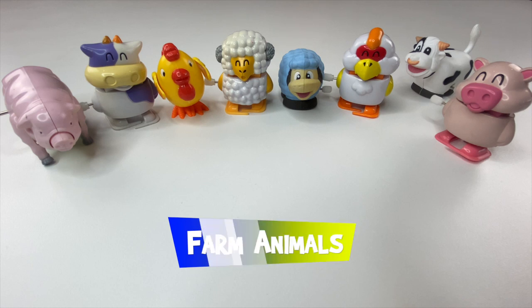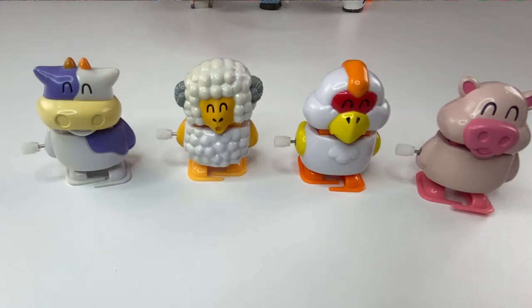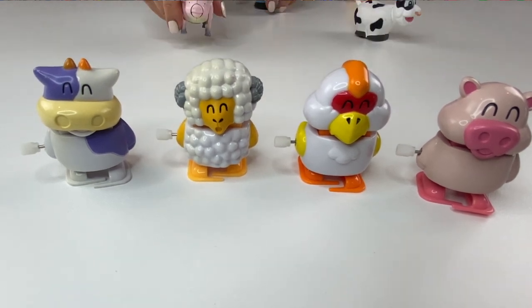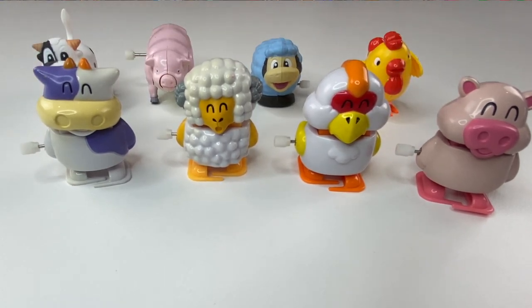Today we're going to take a look at farm animals. These are these little cuties from a collection from U.S. Toy. What I've done is I've taken these four cuties and I'm going to show you some counterparts of theirs that are from different toy companies, just so you can see different variations.